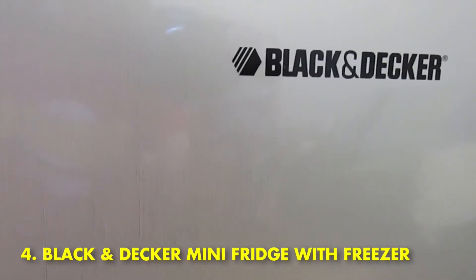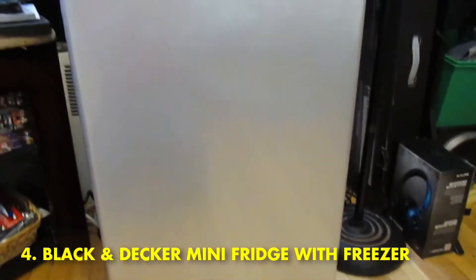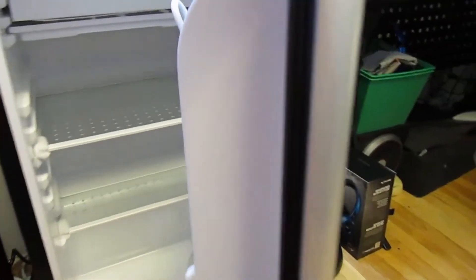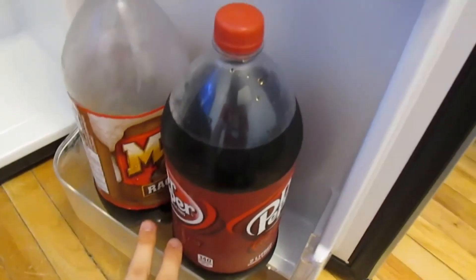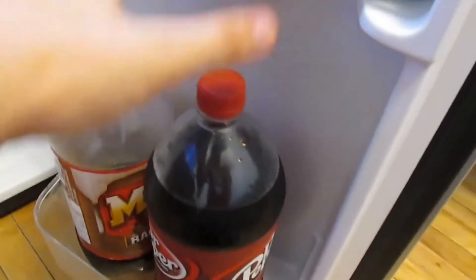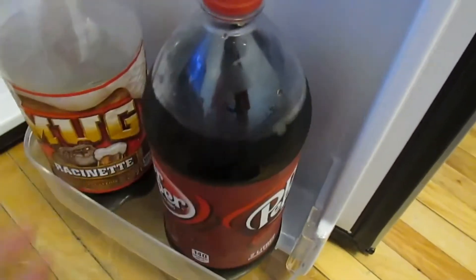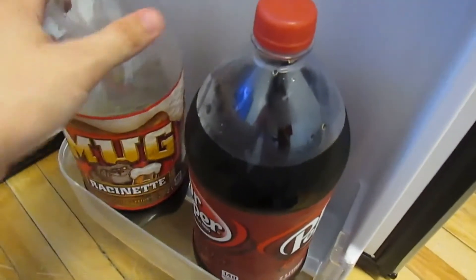Number 4: Black & Decker Mini Fridge with Freezer. The Black & Decker Mini Fridge with Freezer is equipped with low-sound operation, a reversible door, and removable glass shelves — its three most outstanding qualities. It comes with two glass shelves that slide out to cover the entirety of the unit's width. The full-width cabinet door has enough storage for 2-liter bottles and tall bottles, in addition to dispenser storage for five 12-ounce containers.